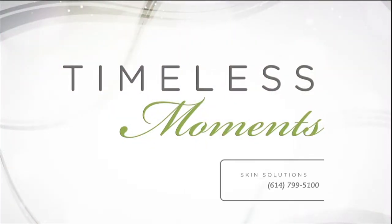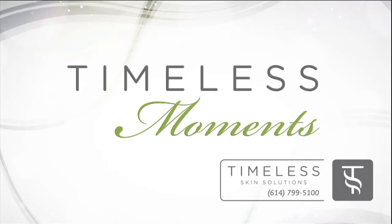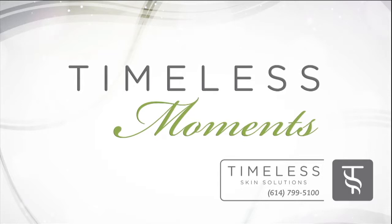Be sure to check out all the latest treatments, services, and specials at TimelessSkinSolutions.com.